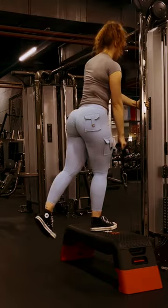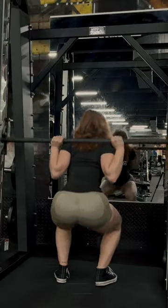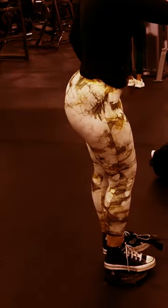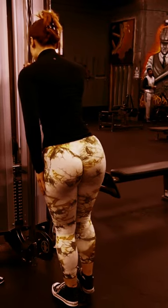Ensure you're eating enough. Building muscle requires energy, so it's essential to ensure you're eating enough calories to support your workouts. Aim to eat a balanced diet that includes plenty of protein, carbohydrates, and healthy fats.